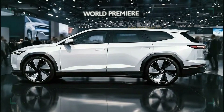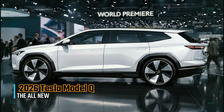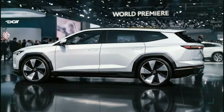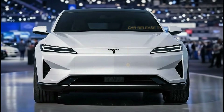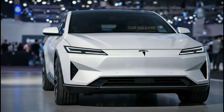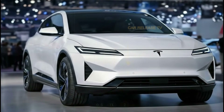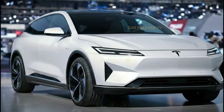Looking at the overall package, the 2026 Tesla Model Q feels like a carefully calculated move. It doesn't try to reinvent the wheel, but it refines everything Tesla has learned so far. Clean design, smart technology, strong performance, and everyday comfort all come together in one well-balanced SUV.